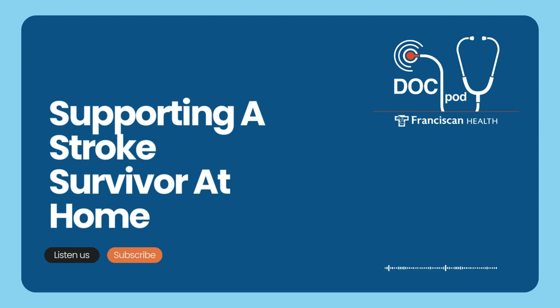Thanks so much for your time today. We're talking today about how to support a stroke survivor at home. So let's talk about that — what are the main limitations that a stroke survivor will have when they return home?